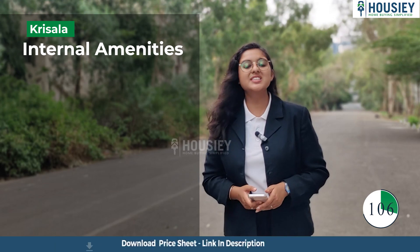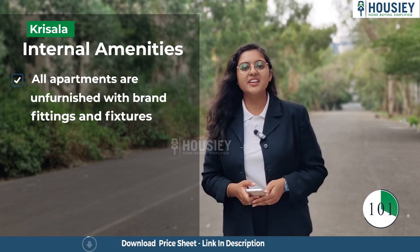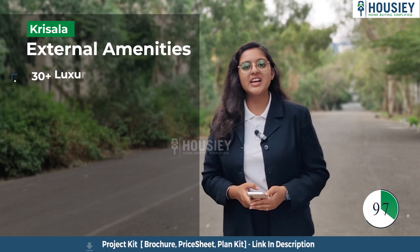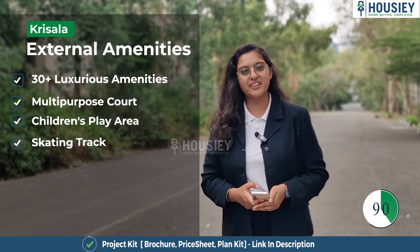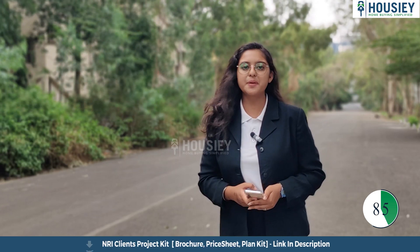Now the amenities. For internal amenities, all apartments are unfurnished with branded fittings and fixtures. For external amenities, this project offers 30 plus luxurious amenities like a multipurpose oak, children's play area, and skating trek. You can also check the sample flat of Rizala Lakzover by clicking on the eye button.